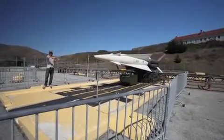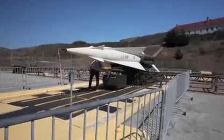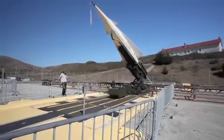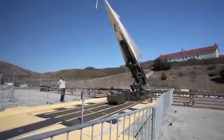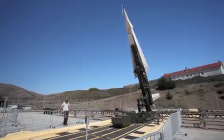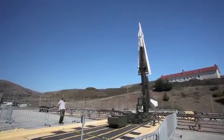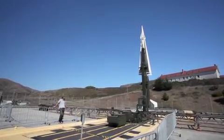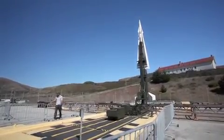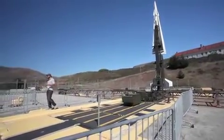We're going to have four missiles along this magazine here, and they're going to be raised. We're going to have eight missiles here, just like this, ready to be launched.